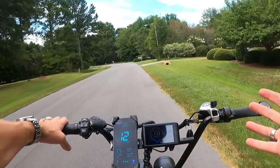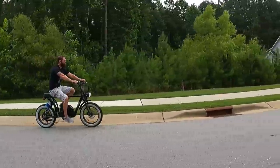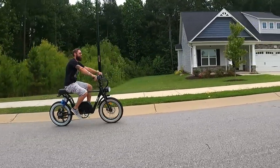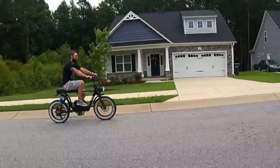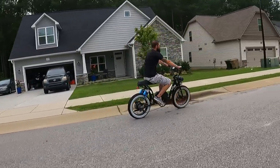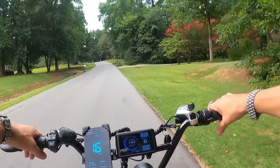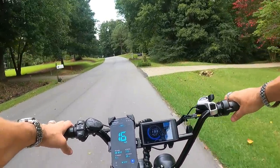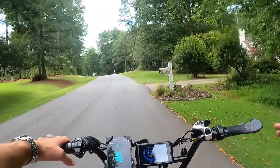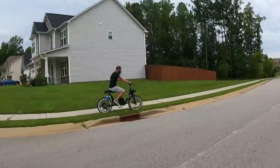I'm very comfortable on this Bandit — I'm six feet tall and have plenty of room. You can pedal it, but it's not something you're going to put a lot of pedal effort into. It's really made to use the throttle and ride it around like an electric moped. I kept it in pedal assist zero the entire time and just rode with the throttle.